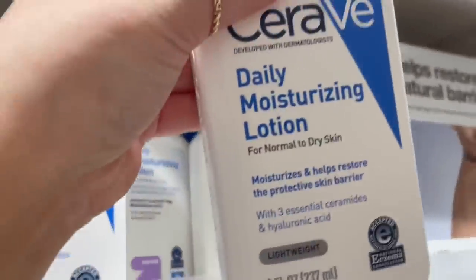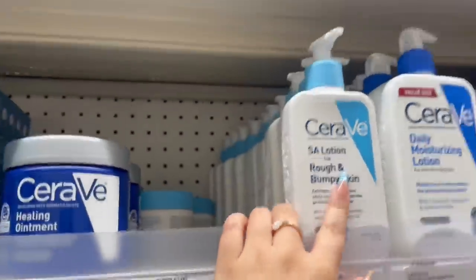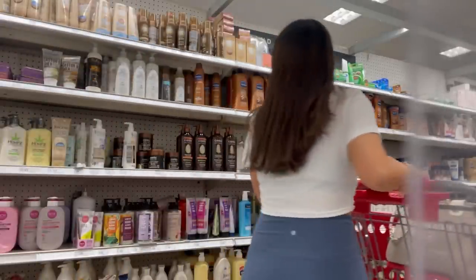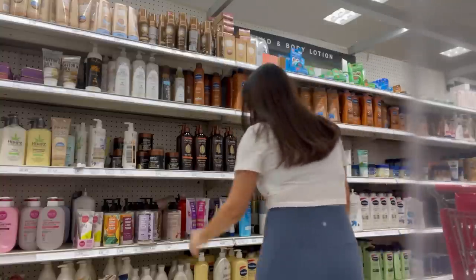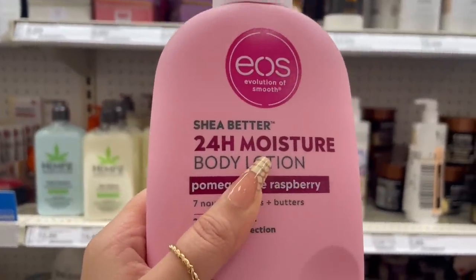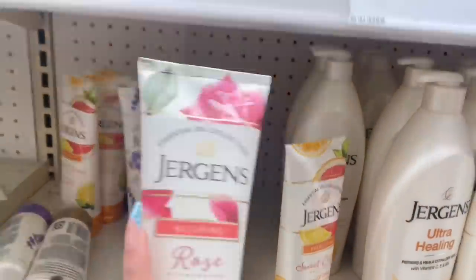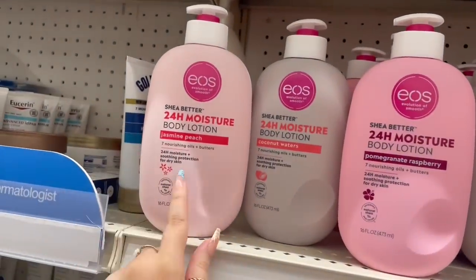Oh, a moisturizing gel cream and a daily moisturizing lotion. I'll probably just stick to what I know — they also have some Cetaphil moisturizers up here. I want to try this EOS body lotion. They have jasmine peach — I wonder how that smells — and the jerky ones too. I want to try the jerky ones; I want to try everything. Let's go ahead and smell jasmine peach.